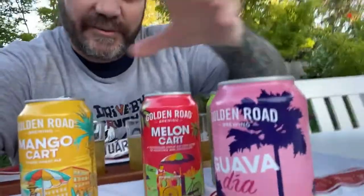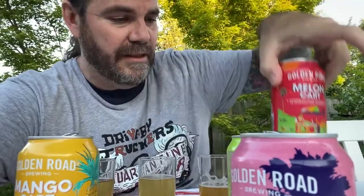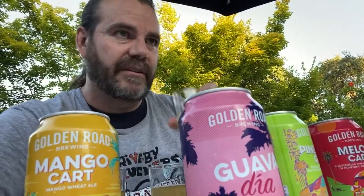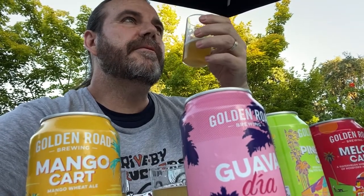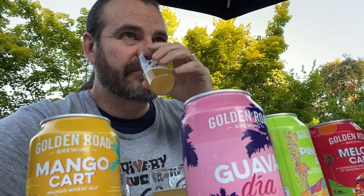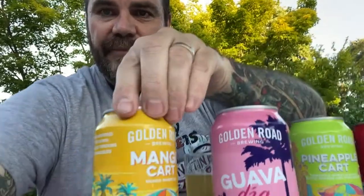As you know these beers are all kind of randomly placed. I'm saying the melon cart is number one. Now that leaves us with the other three. The pineapple I was expecting to be right out of the gate, super easy to find. And I think it's this one. Pineapple — boom. So we got one, two. We're down to the guava and the mango — very similar tropical fruits.